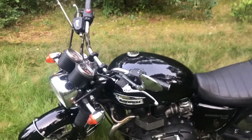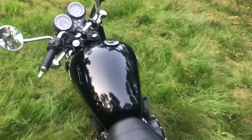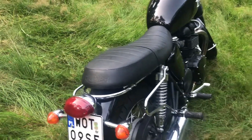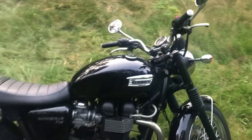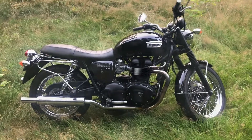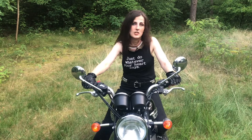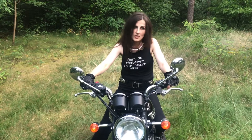Motocykl Triumph Bonneville T100 posiada dwucylindrowy silnik o pojemności 865 cm3 zasilany gaźnikami. Moc silnika to niespełna 70 koni mechanicznych.